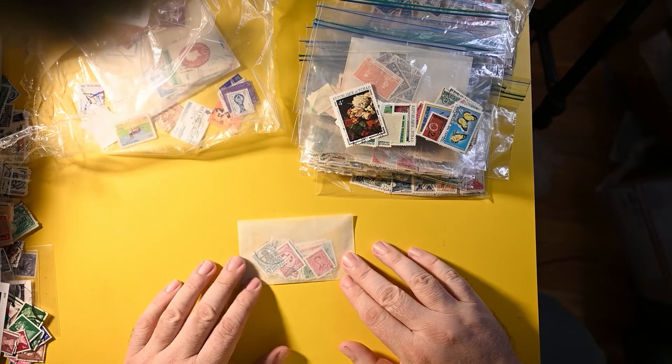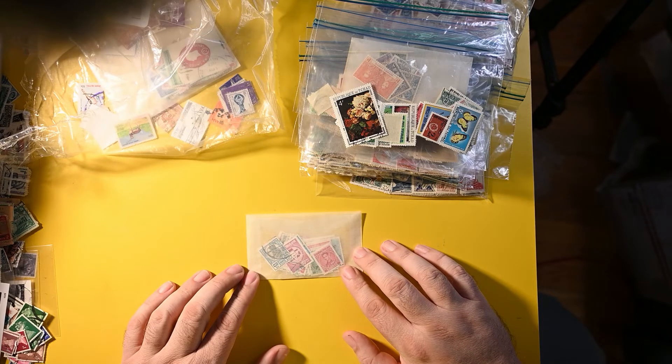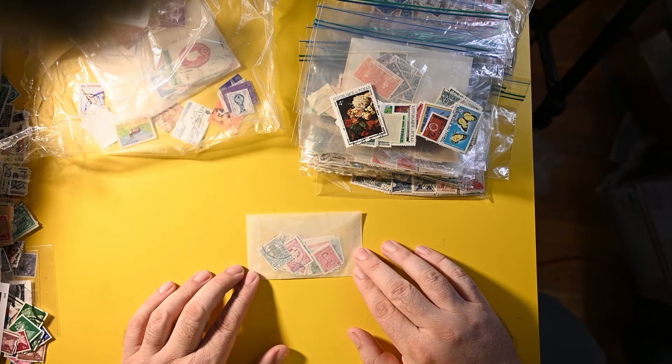Another glassine — this one has some Thailand, looks like lower denominations. Thailand can sometimes have some pricey stuff, but generally it's in line with how high the denomination is. We'll see if there's anything higher hiding behind that.